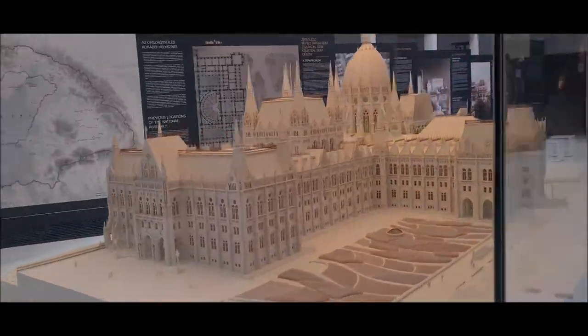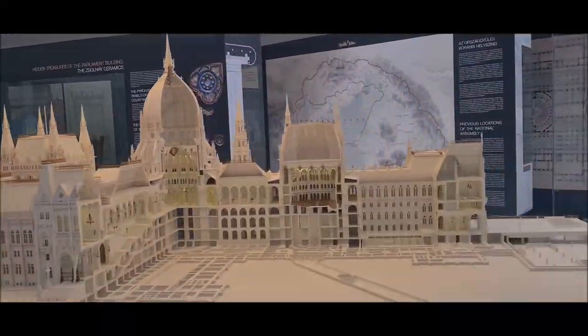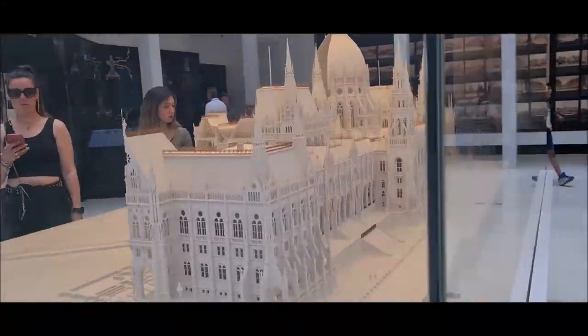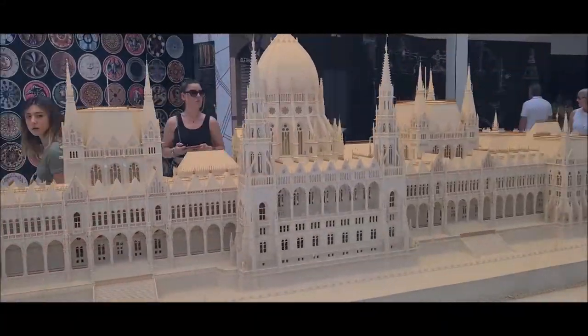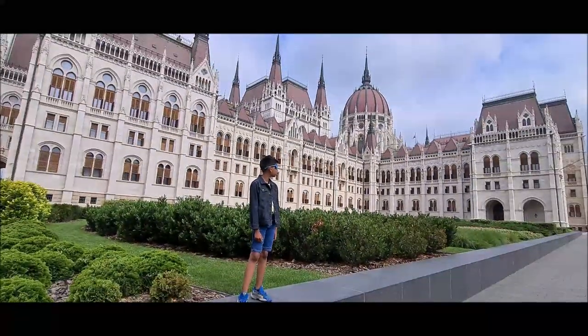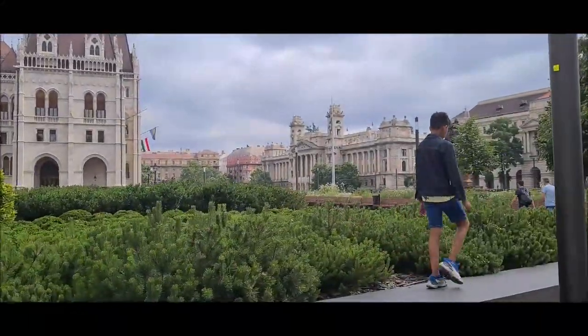Is building mein 691 rooms hain, and iske total area hai 18,000 square meters, or 1,93,800 square feet. 1902 se iska construction start hua tha and complete hua tha 1904 mein.